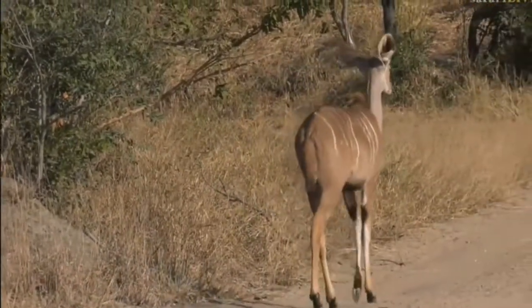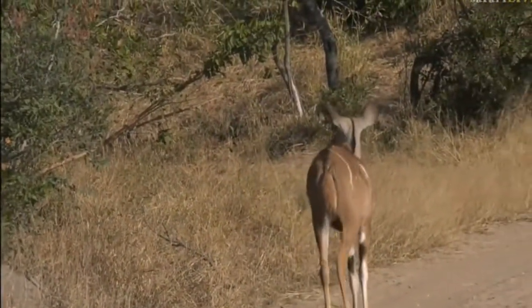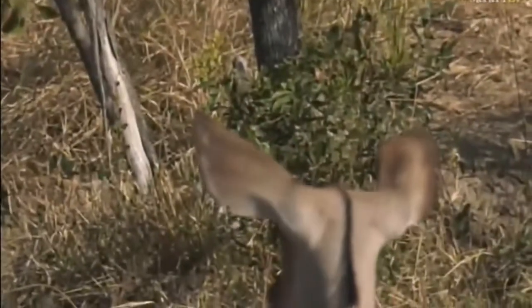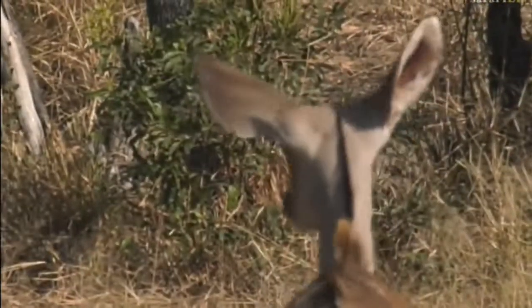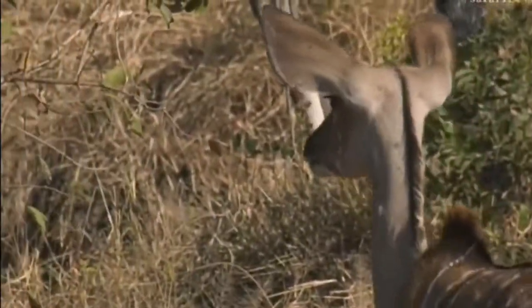Commenting on those ears — it is one of the most striking features of the kudu family, kudu in particular. Nyala and bushbuck do have big ears, but the kudu's are really massive, and they'll use those to be able to hear.